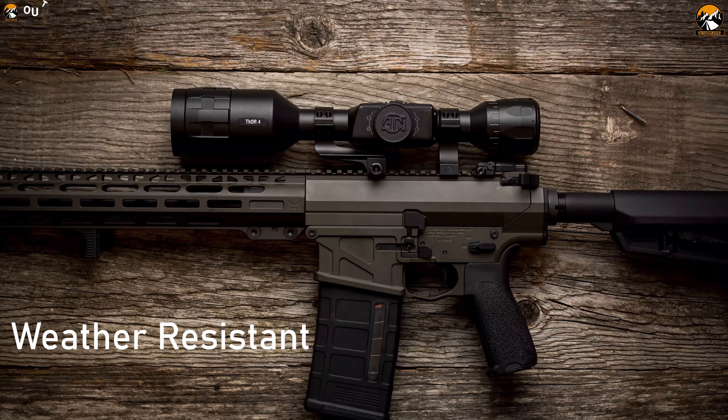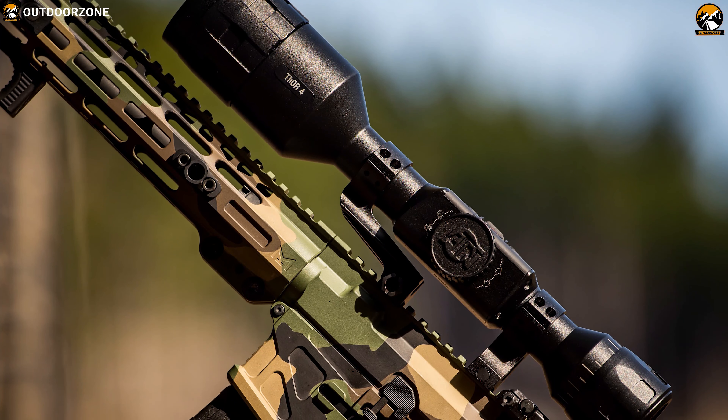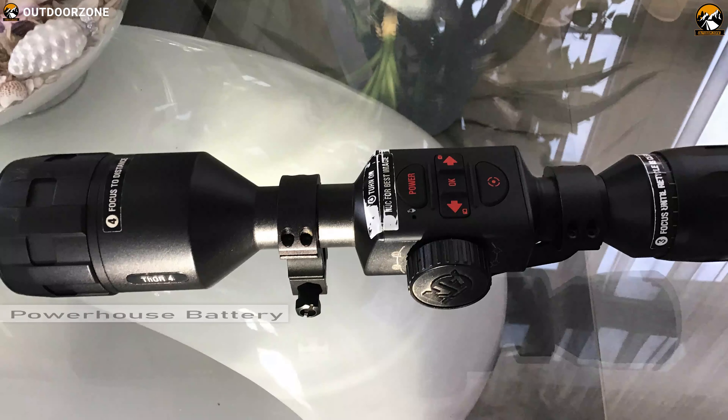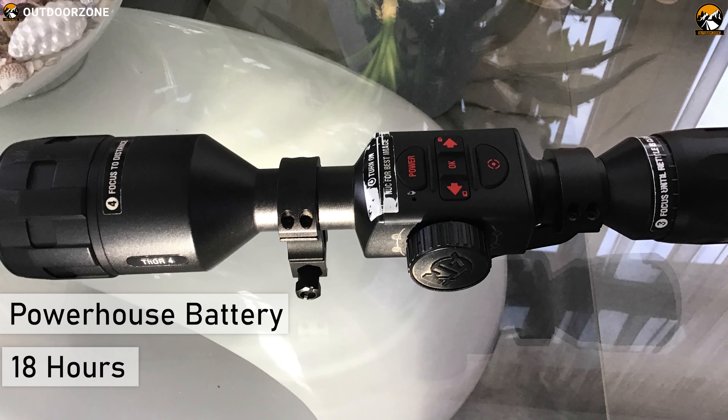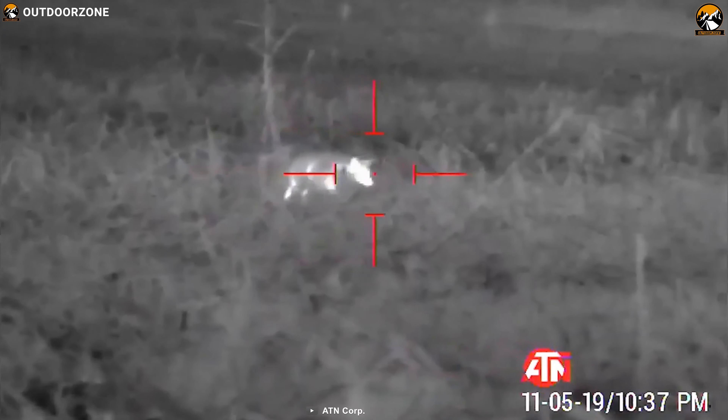Built like a tank, the ATN THAR-4 comes in a weather-resistant construction, which gives you the ultimate advantage to use it in harsh weather conditions without any problem. Packed with a powerhouse battery, it can run for more than 18 hours nonstop to ensure you never miss a moment in your hunting game.